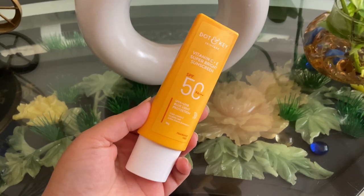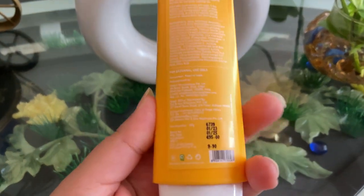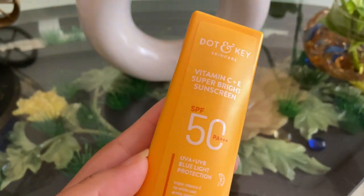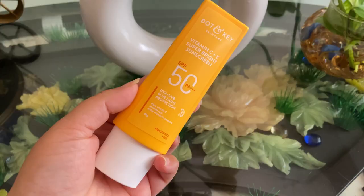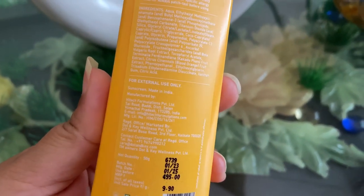The best thing about Dot and Key is that it provides very cute packaging. Also, this sunscreen is made in India.